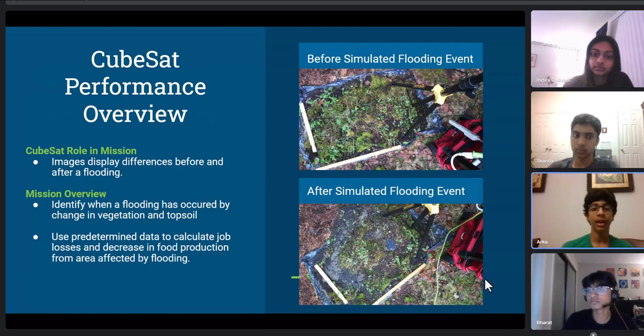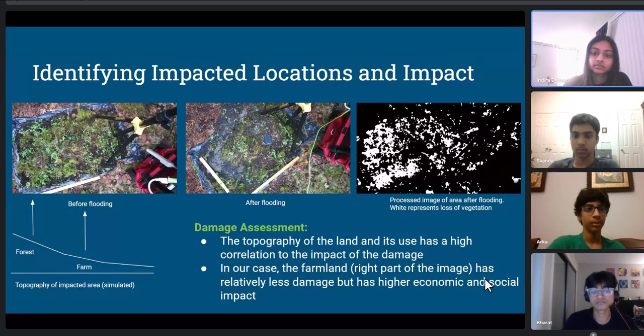Here is a before and after of the flooding event. Before, you can see most of the topsoil and vegetation is present. After the flooding, it has all been washed away. This is what our program tracks and sends to ground control — the white spots in the output image represent the difference, showing what has been washed away and how impactful the flooding was.